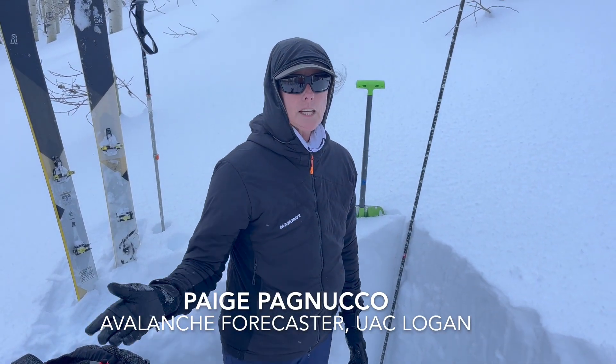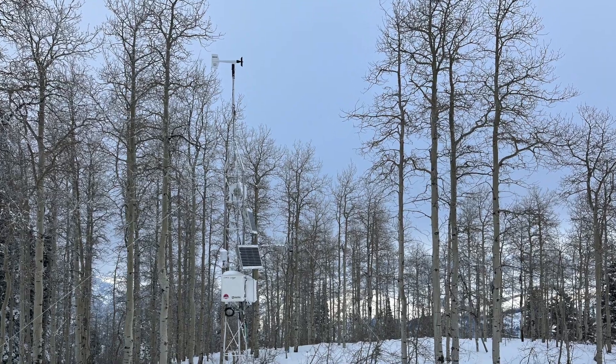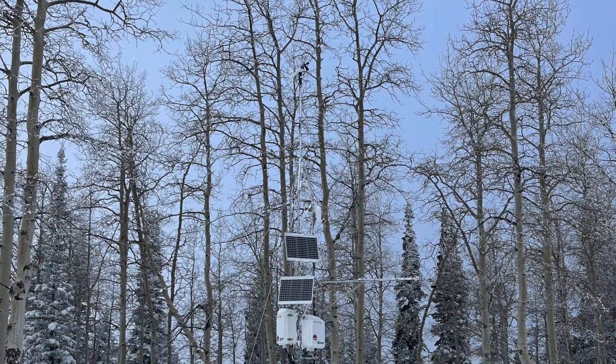We're up here today checking out the Card Canyon weather station on the backside of Logan Peak. We're at about 8700 feet on the east-facing slope and we thought we'd just check out the snow.